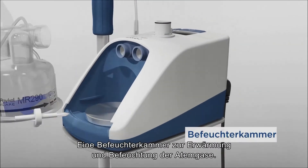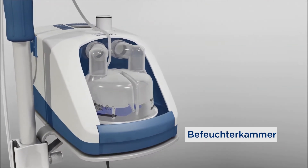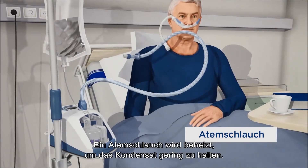The Evo2 system includes a water chamber, where the respiratory gases are warmed and humidified, and a breathing tube, heated to minimise condensation.